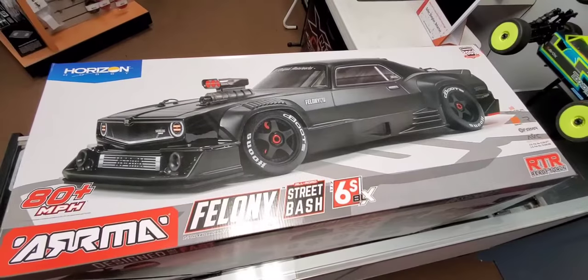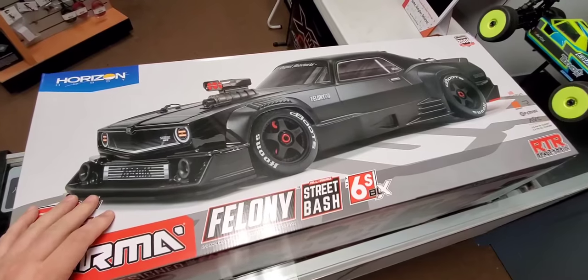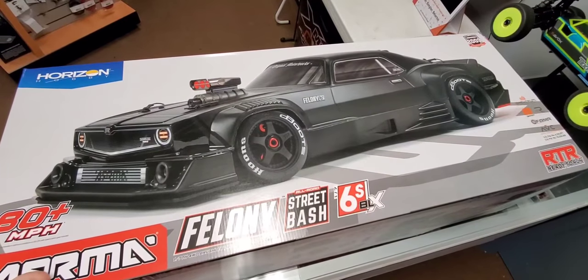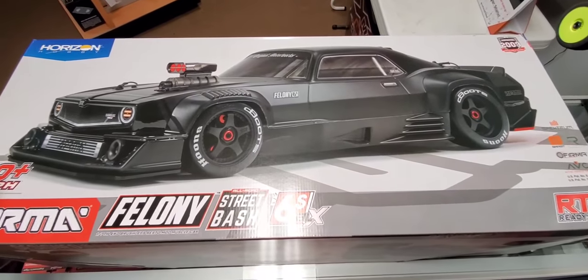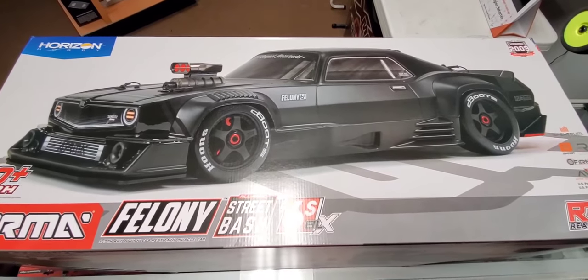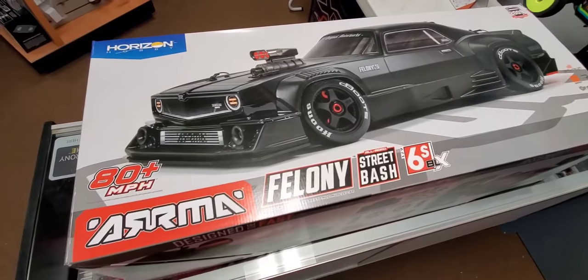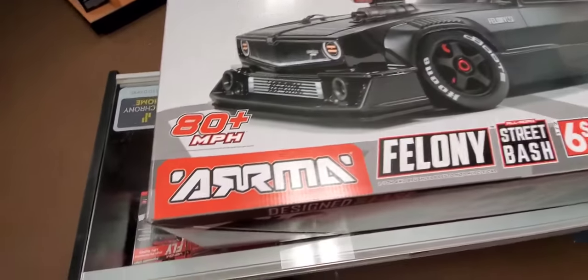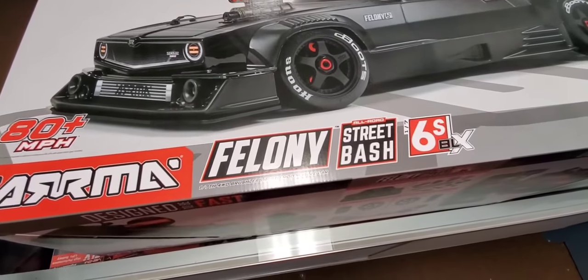Arrma has really captured the whole essence of what a muscle car resto-mod should be. Every part of this car from every angle just screams performance and downright meanness — which we like. It's a very cool looking car, it looks like it means business, and we know it does 80 miles an hour out of the box on the stock setup, which is absolutely amazing.